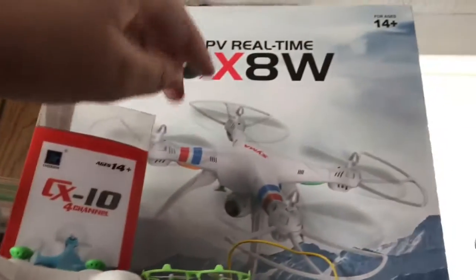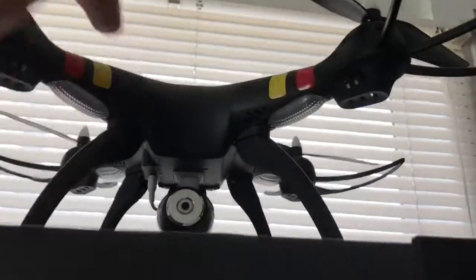Then I got my two drones. I got my Cheerson CX-10 with the box and the controller right there, and I got my Syma X8W with the box right there. The controller right here and then the actual drones right there. I really like drones.